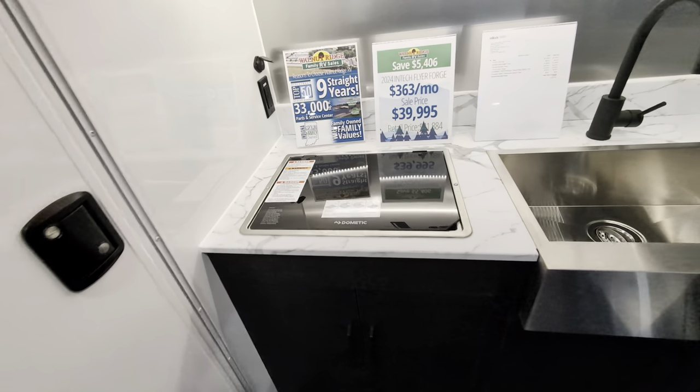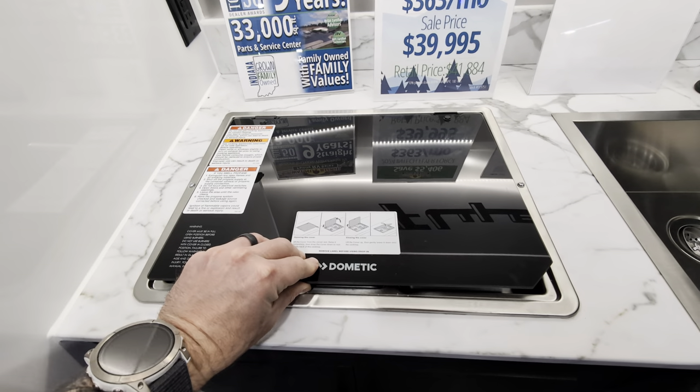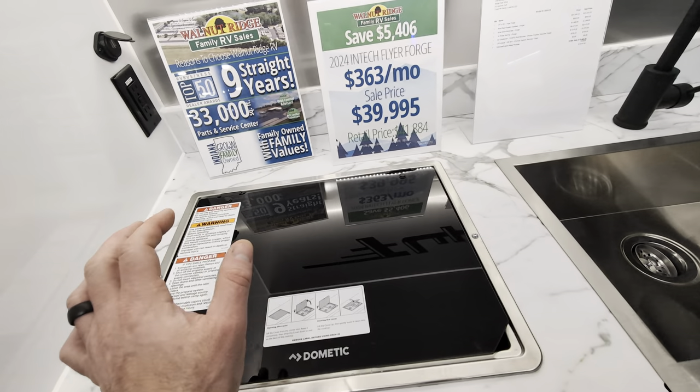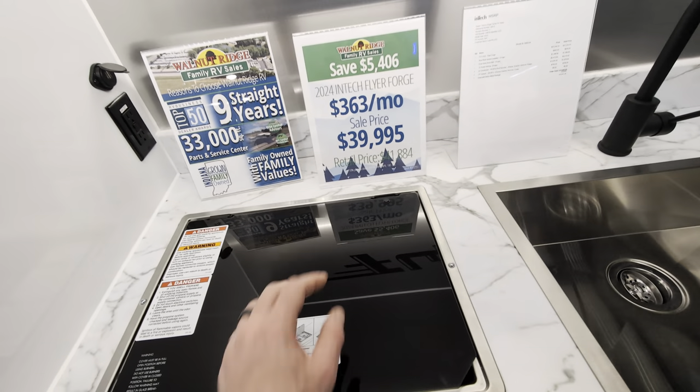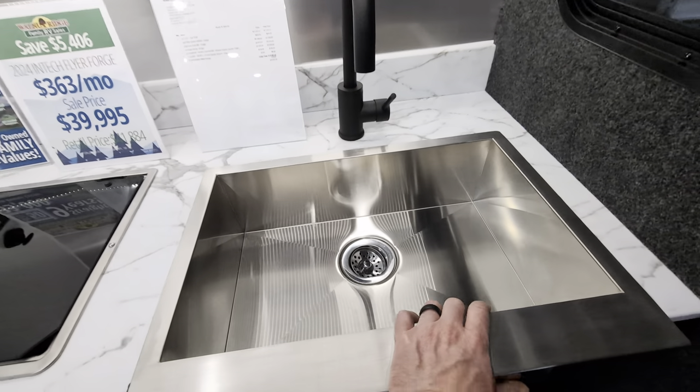You have your built-in two burner stove with the glass top, so that's going to be extra serving and prep space when you're not cooking, and when you are cooking you fold that back. It's a nice backsplash. Nice big deep stainless steel sink.